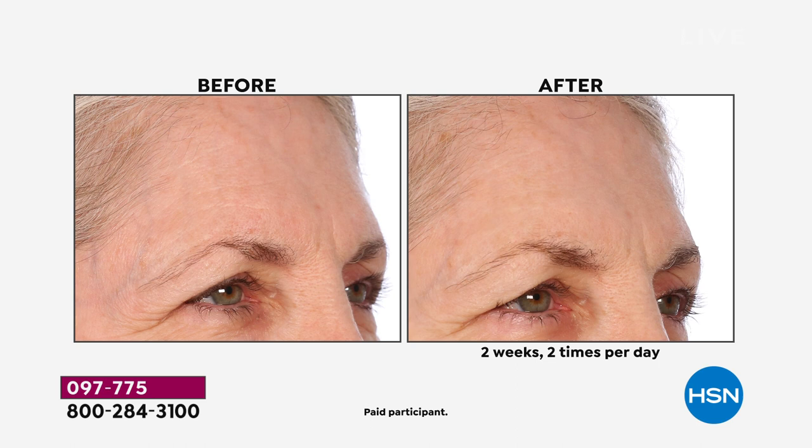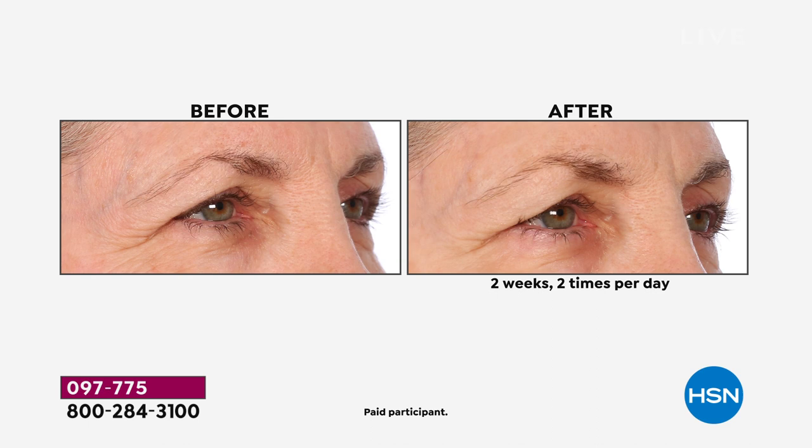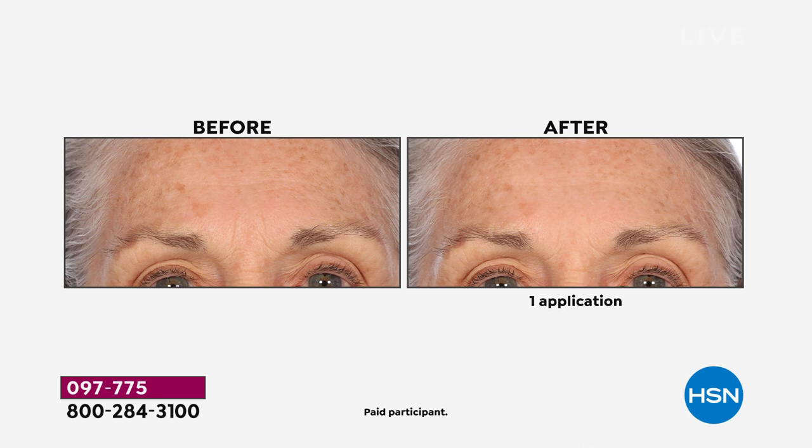Anywhere you see a wrinkle — anywhere on your neck, your décolleté, maybe above your lips, across your forehead — just chase it and go right in there. You don't have to wait; just use whatever else you have or put your makeup on. The more you use it, the better those results will become. You can even see improvement after one application.